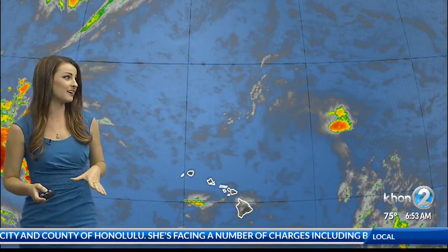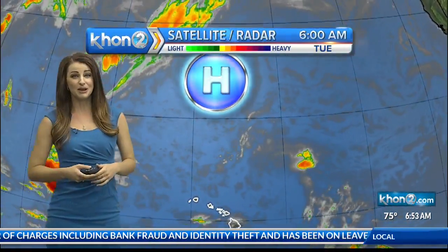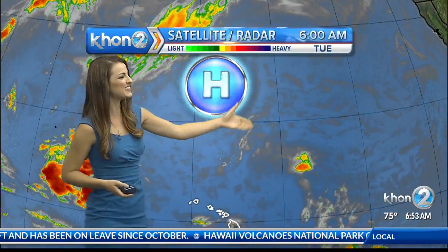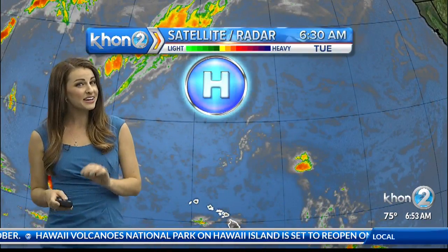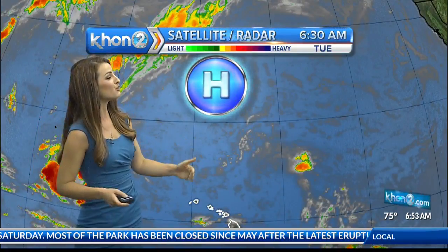Trade winds are going to be decreasing, and we're actually going to be seeing rainfall amounts increasing. Not expecting anything too heavy, but it is going to be a lot more widespread. This high-pressure system to the north of the state has been so good to us the past couple of days — that's what's been generating our nice, breezy trade winds. Our trades are forecast to ease off today, still around 15 miles an hour, but by tonight they're gone, and unfortunately it doesn't look like they'll be back until Friday.